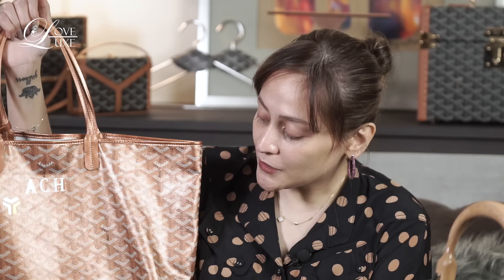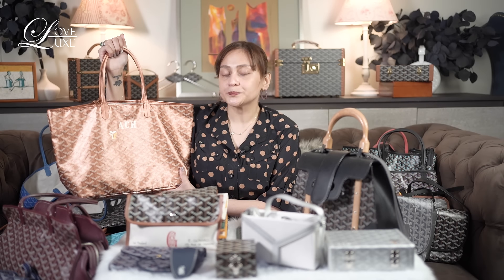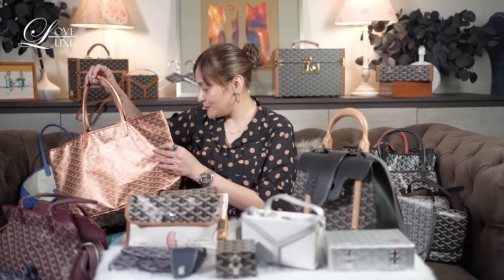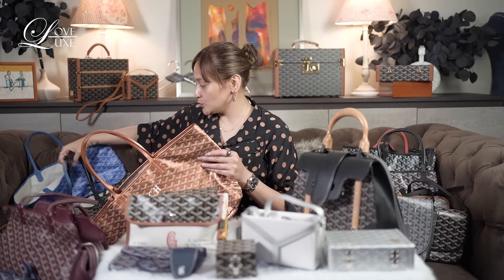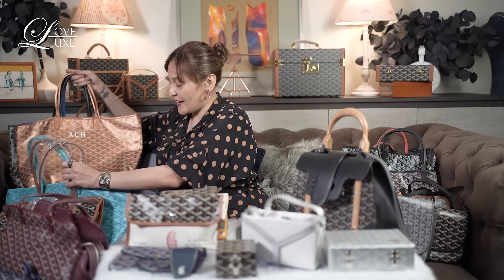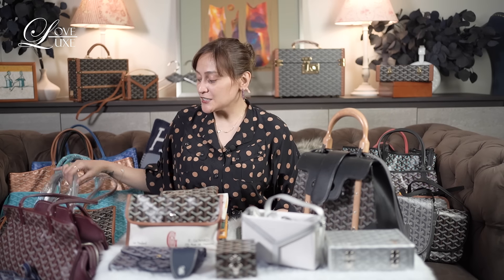This one is a limited edition — it's the rose gold, a metallic version of the St. Louis. I got it because limited is life. There are a few more plain color ones here, including a yellow one. And then from there, there's also this one — it's the mini Anjo.